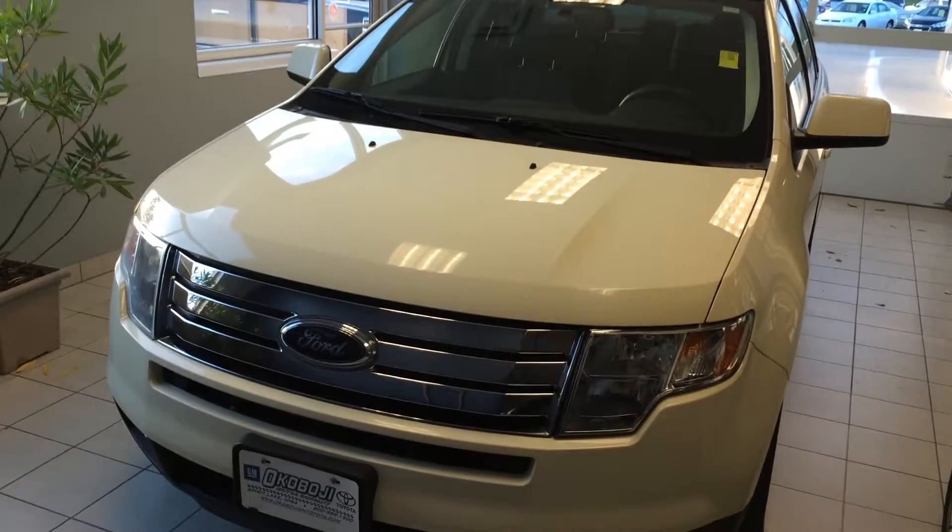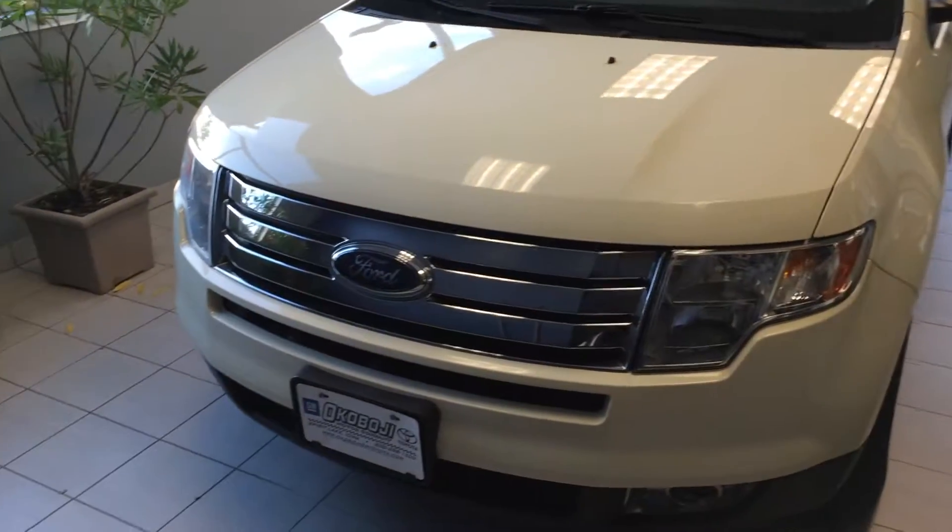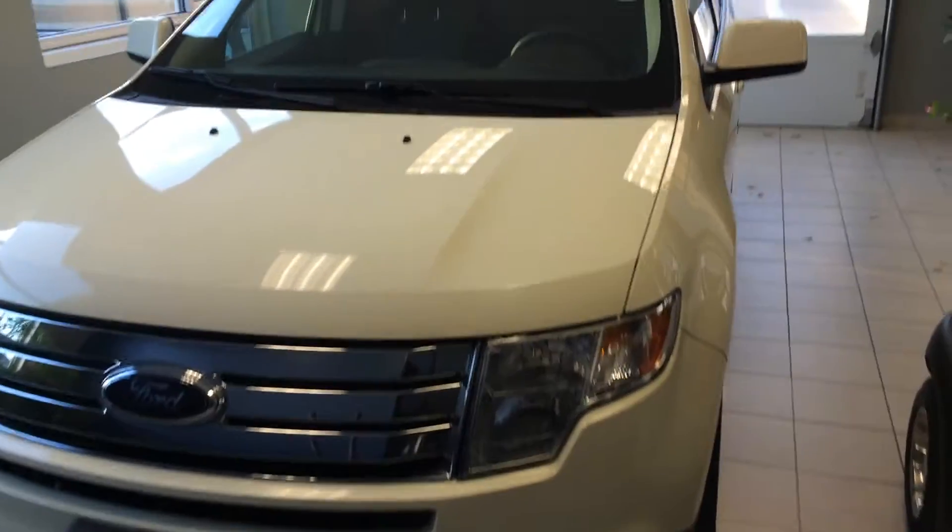Hi, this is Brian with Okoboja GM Toyota in Spirit Lake, Iowa. Here's a 2007 Ford Edge SEL Plus.